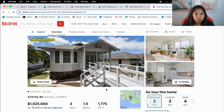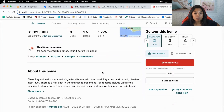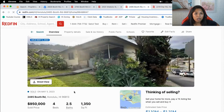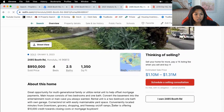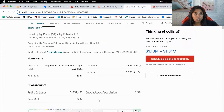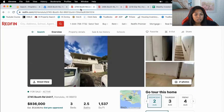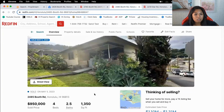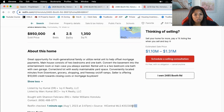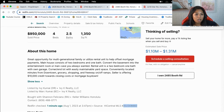Star Road, 3 bed 1.5 bath, is currently listed for $1.025M — only listed 29 hours ago. We've got one on Booth Road, 4 bed 2.5 bath, clearly a fixer upper; the seller is offering two houses on one lot and it sold for $1.295M in August. There's also one listed at $936K that needs TLC — let's look at the photos.